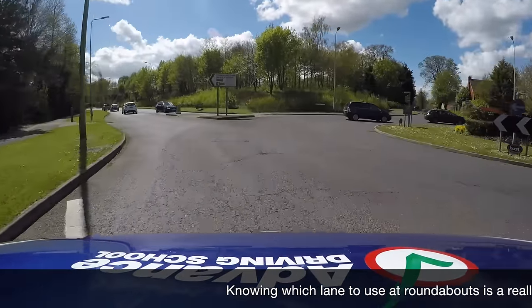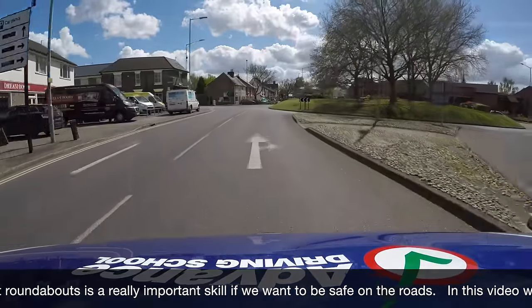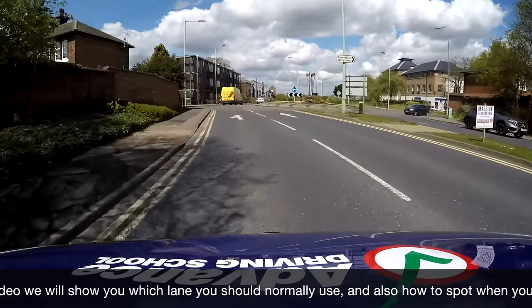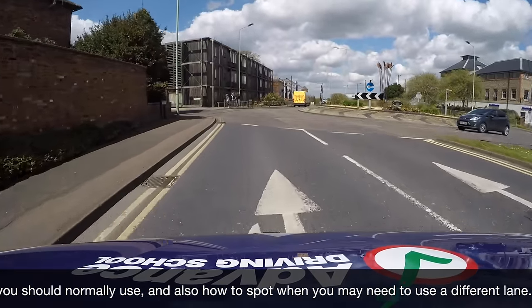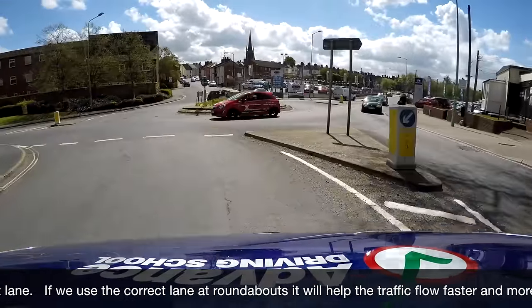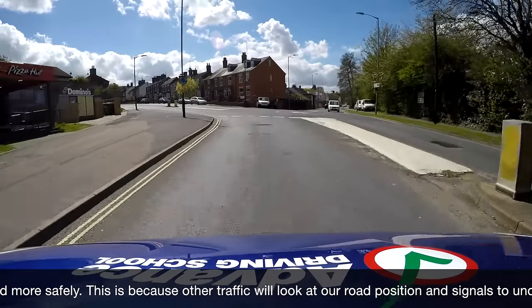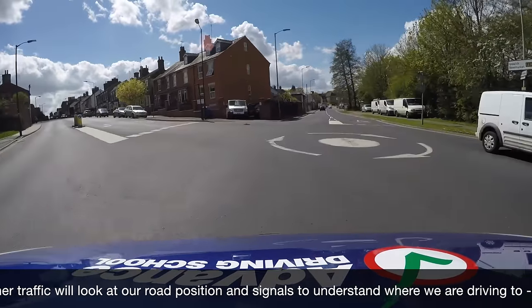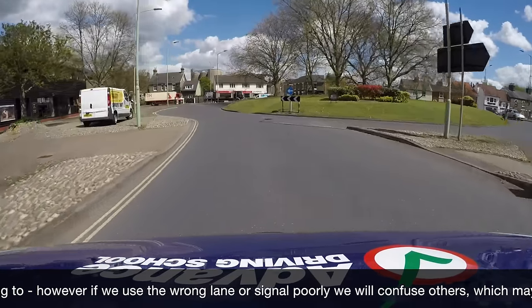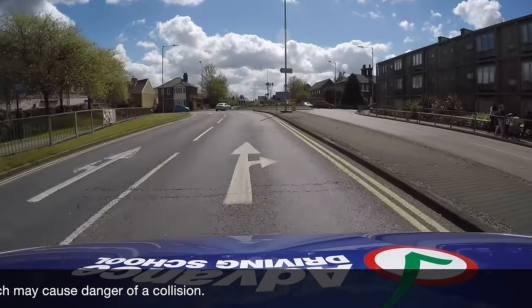Knowing which lane to use at roundabouts is a really important skill if we want to be safe on the roads. In this video we will show you which lane you should normally use, and also how to spot when you may need to use a different lane. If we use the correct lane at roundabouts it will help the traffic flow faster and more safely, because other traffic will look at our road position and signals to understand where we are driving to. However, if we use the wrong lane or signal poorly we will confuse others, which may cause danger of a collision.